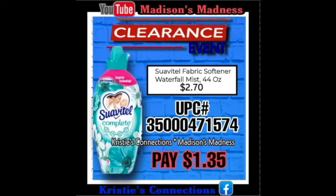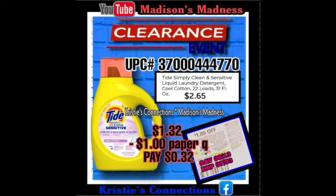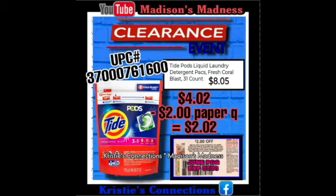We have our Waterfall Fabric Softener — you're gonna pay $1.35 for that. We have our Tide — there is a paper coupon that's $1 off, so if you have that paper coupon you'll pay $0.32. Then we have our Tide Pods — there is a paper coupon for that, $2 off — making those Tide Pods $2.02. I don't think we got any Tide digital coupons, so paper is the way to go.